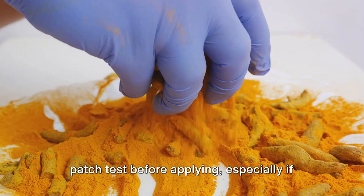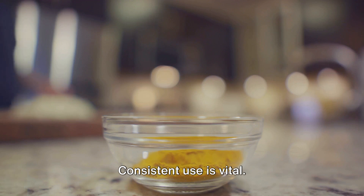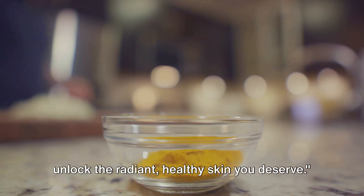However, it's always a good idea to patch test before applying, especially if you have sensitive skin. Choose high-quality turmeric gel — consistent use is vital. Turmeric gel is naturally potent. Why not give it a try? You might just unlock the radiant, healthy skin you deserve.